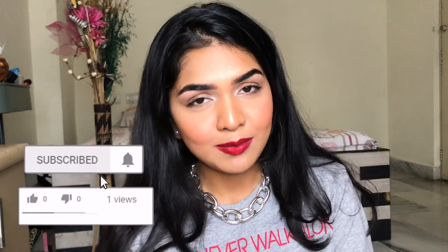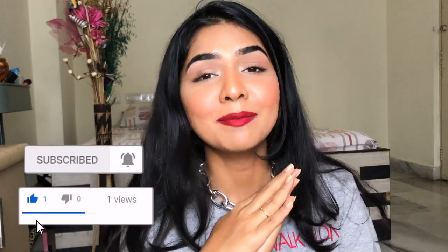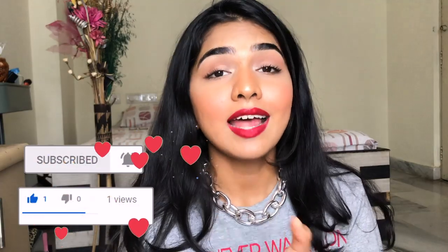That's it for the video — I hope it was useful and you learned something about hyaluronic acid. If you did, please like, share, and subscribe, and ring the notification bell. Comment and let me know what ingredients you want me to review next. See you guys in the next one, bye!